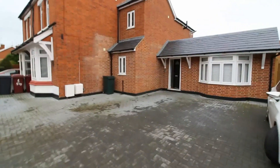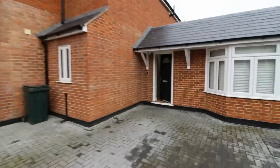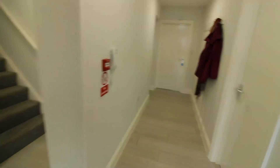St John's Road, located in central Caversham, within a short walk of Reading Town Centre. Today I will be showing you a unique HMO. This is a double room to rent within a shared house with shared living facilities.